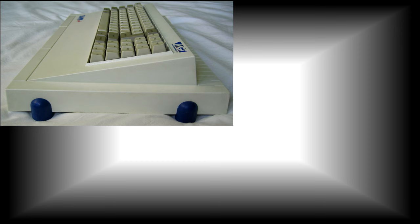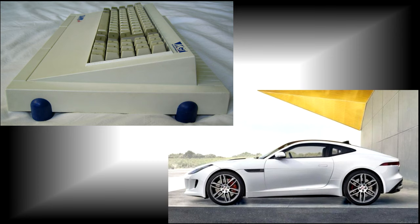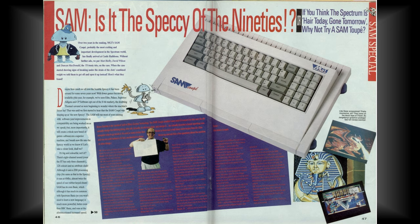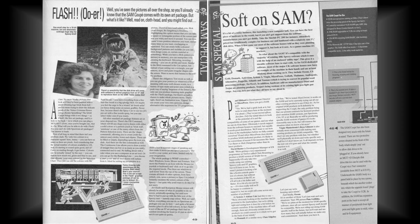The Coupé part came about because the machine resembles a fastback car in profile, with the blue feet as the wheels. Numerous delays due to problems they had with both the hardware and the operating system meant the Sam didn't see a release until the end of 1989, and then only in very small numbers, so it failed to take advantage of the lucrative Christmas period.